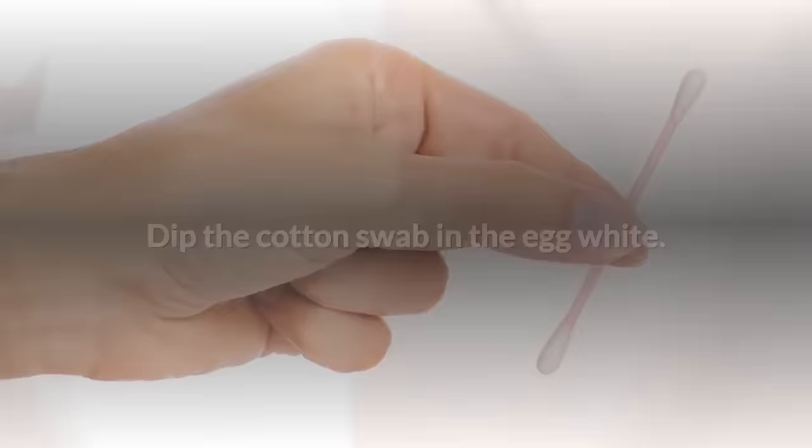Keep your eyes closed until the egg white is dry. It's recommended that you do this application up to three times a week.